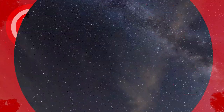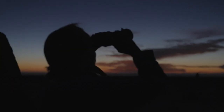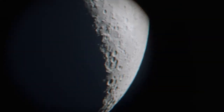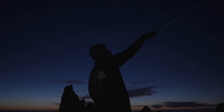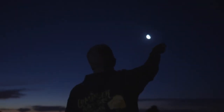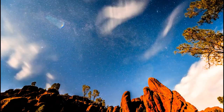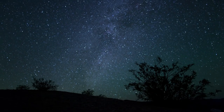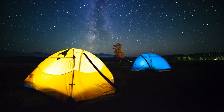Go stargazing. Pinnacles National Park is a great place for stargazing, as it is located in a relatively remote area with relatively low levels of light pollution. The park has very little artificial light at night, which makes it an excellent place to view the stars. On clear nights, you can see a wide variety of celestial objects.